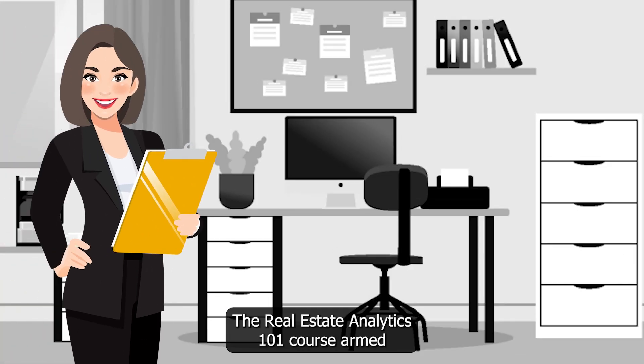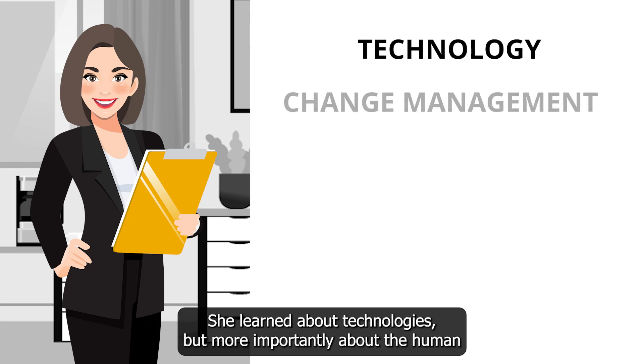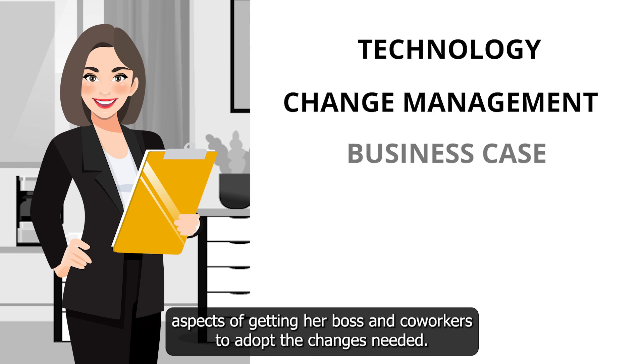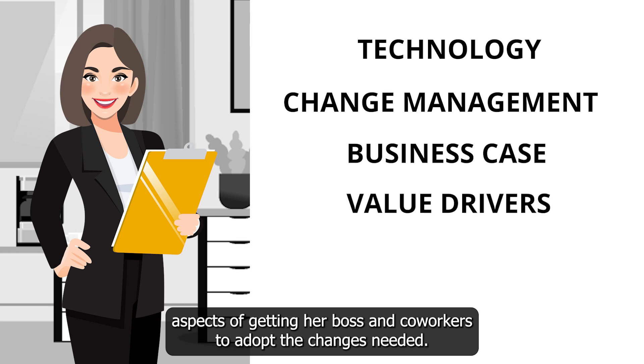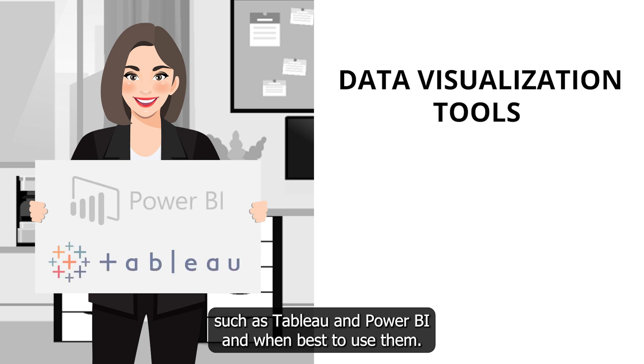The Real Estate Analytics 101 course armed Amy with the knowledge to create real changes. She learned about technologies, but more importantly about the human aspects of getting her boss and co-workers to adopt the changes needed.